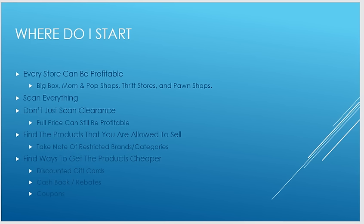Where do you start? Every store can be profitable. Don't think that just because you don't have big liquidation companies in your town that you won't make money. Big box stores are where I do most of my shopping. Mom and pop shops do very well too — they'll often negotiate prices if you want to buy them out, because they're all about that small-town community vibe.